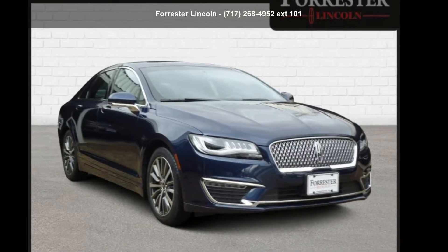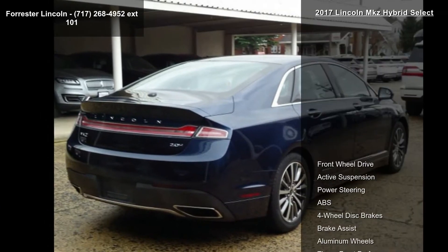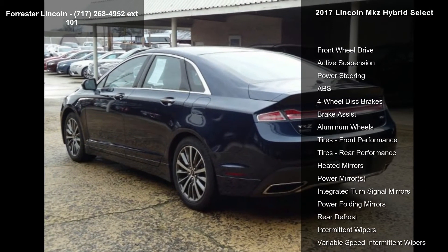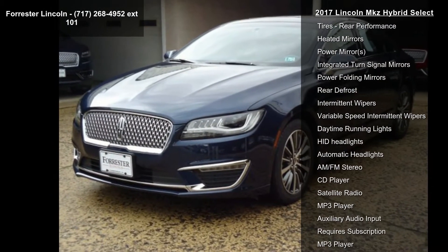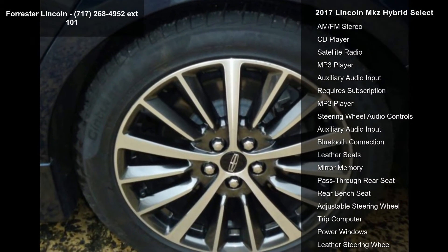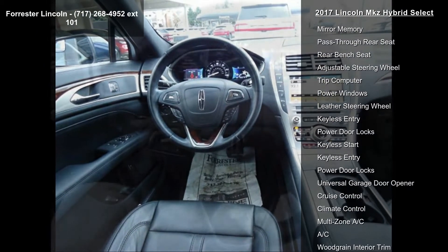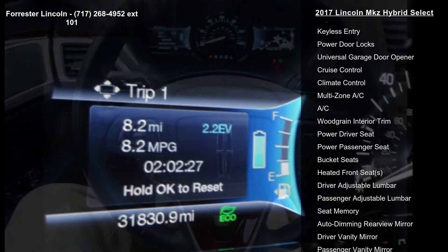Imagine yourself in this Lincoln 2017 MKZ Hybrid Select. Don't miss this great deal on a luxury vehicle. Some of the top features included with this vehicle are front wheel drive, active suspension, power steering, ABS, four wheel disc brakes, brake assist, aluminum wheels, and front and rear performance tires. If you are looking for a solid pre-owned car, this might be the one.